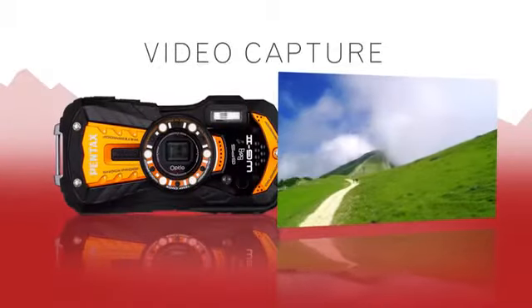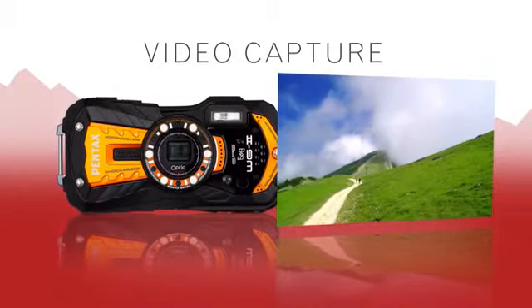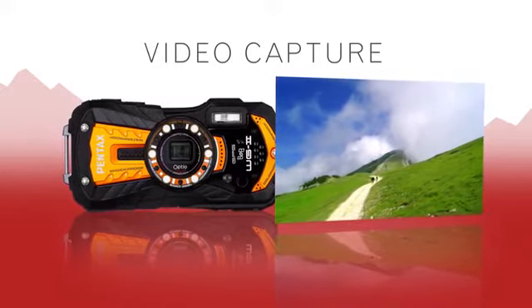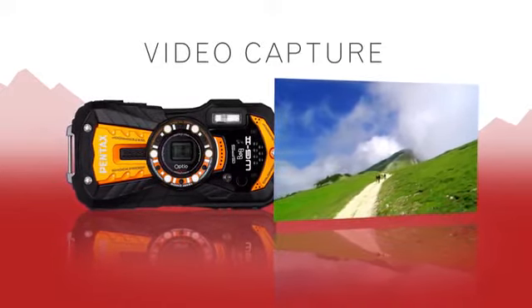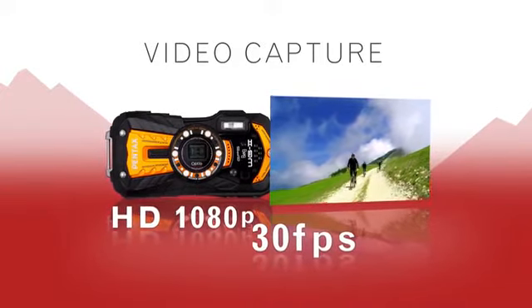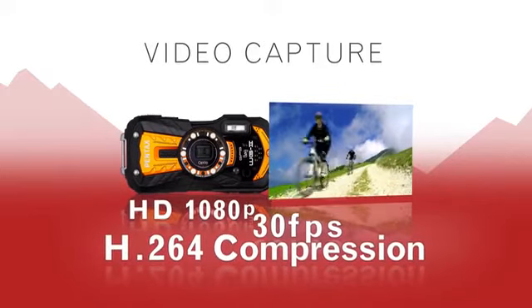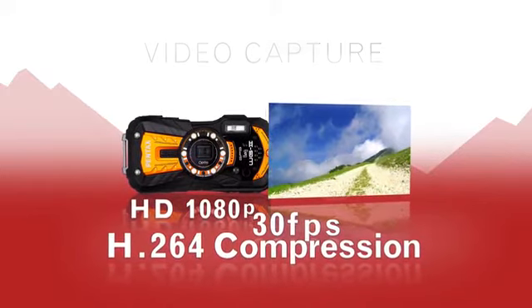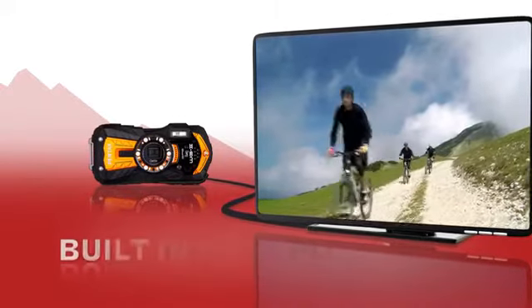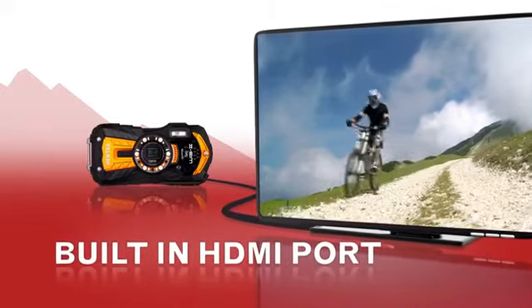Capture motion events with ease when a still image simply won't do. The WG-2 makes strong improvements in video capture with its ability to record full HD 1080p video at 30 frames per second with efficient H.264 compression. You can also play back your beautiful high-definition video and still images on HDTVs with the built-in HDMI port.